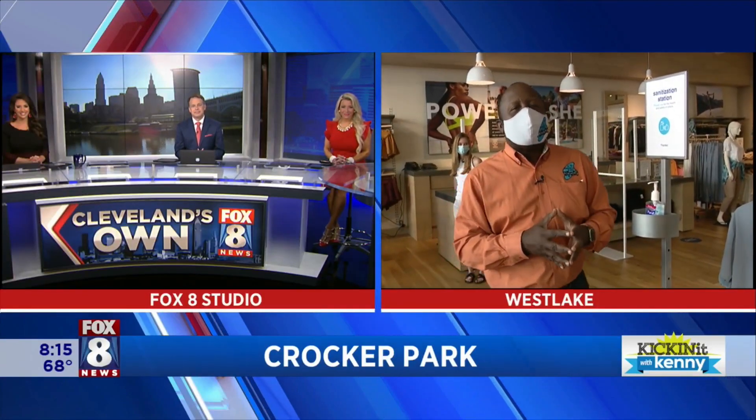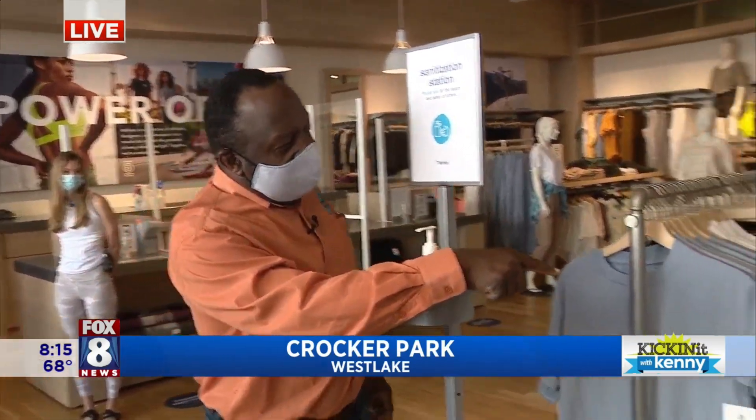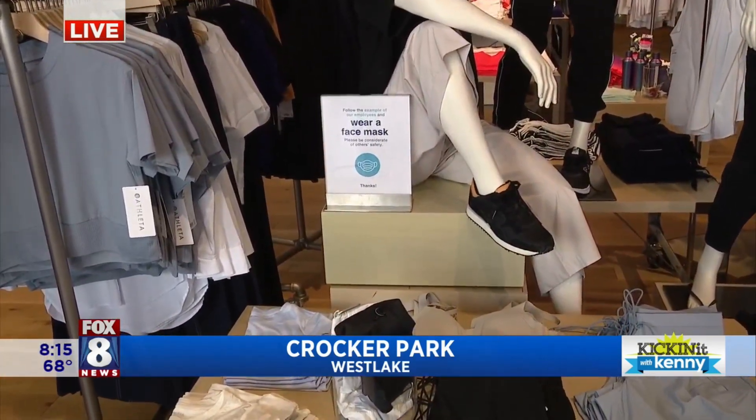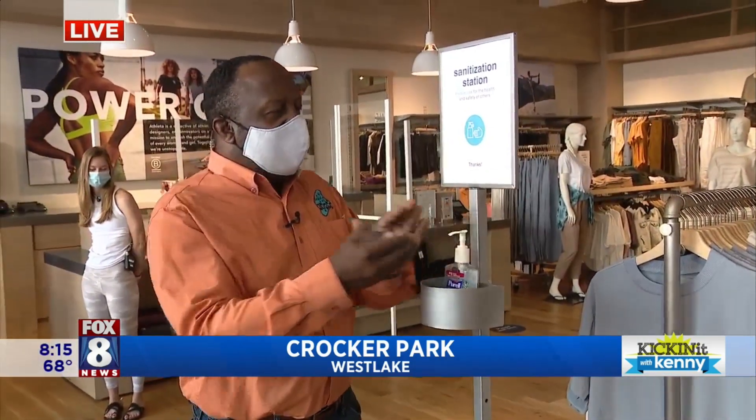Good morning, you guys. The beautiful reopening of things in Cleveland. What's really cool to see is everybody's doing it — they're thinking about being COVID-19 compliant. So we're here at Aletha, and as you can see, once you come in the door, you have a sign that says follow the example of our employees and wear a mask. And right here there's a hand sanitation station, first thing. So they are being compliant.